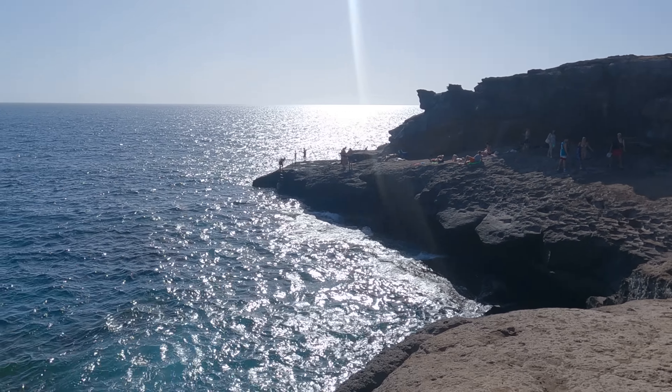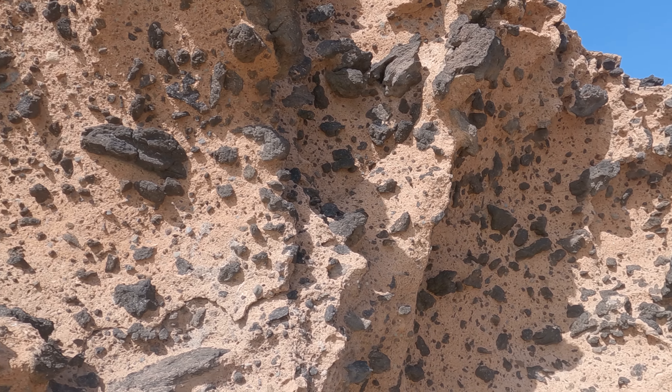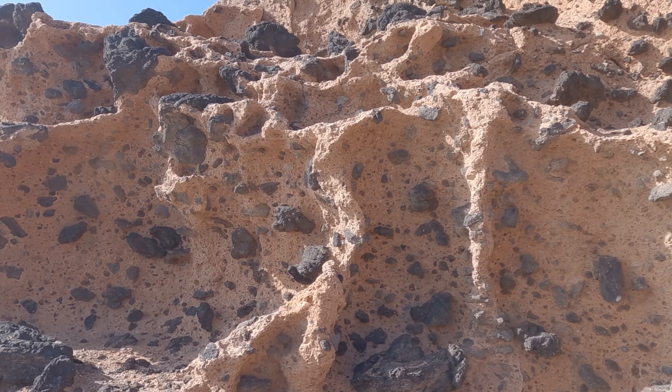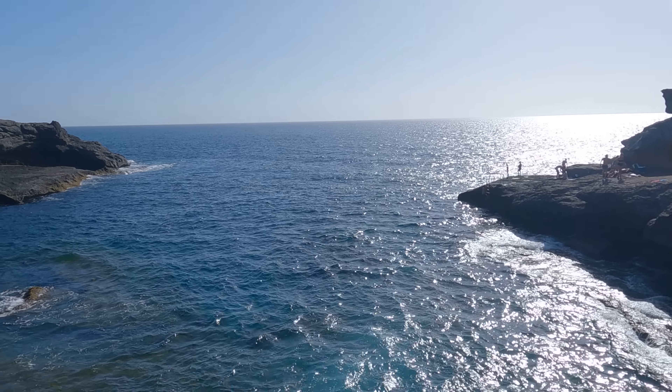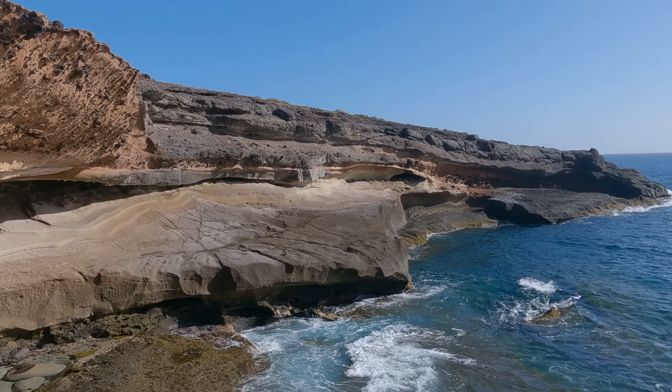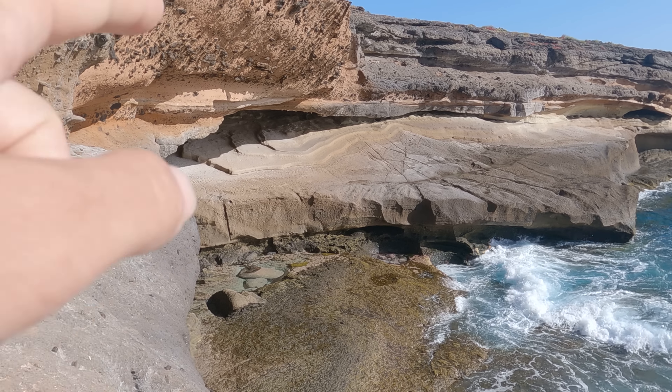Walking until this point, those are all volcanic scrambled rocks. I have identified a kind of small natural pool over there.